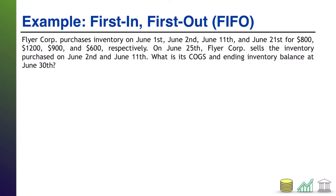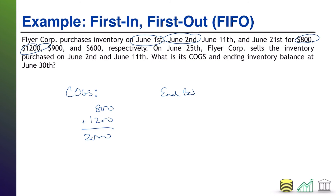I gave you enough information here that you know what really sold were these two pieces of inventory — the one worth $1,200 and the one worth $900, because that was the June 2nd and June 11th inventory, and I told you that's what sold. But with a company using first-in, first-out, it is assumed that the June 1st and June 2nd inventory — the earliest stuff you bought, or the $800 and $1,200 — is assumed to be the ones that were sold. So the cost of goods sold is $2,000. And because we're assuming June 1st and June 2nd sold, that means June 11th and June 21st are left, which are worth $900 and $600, for an ending balance of $1,500.